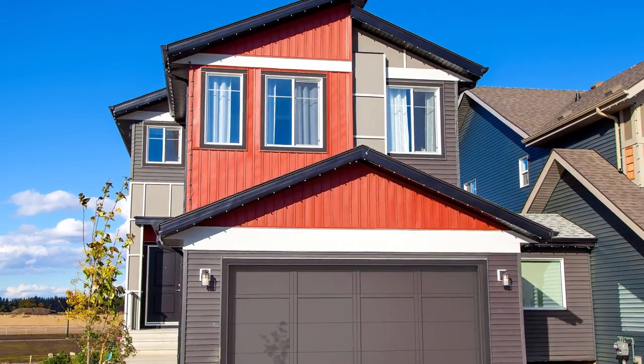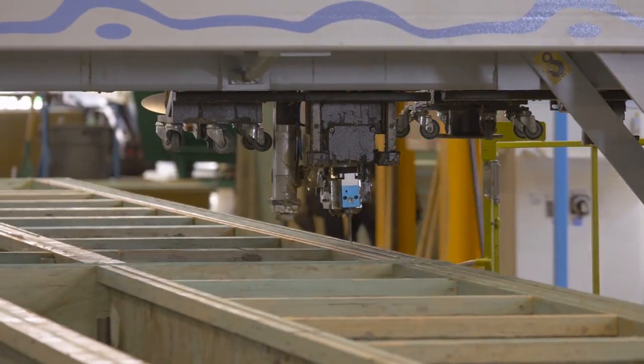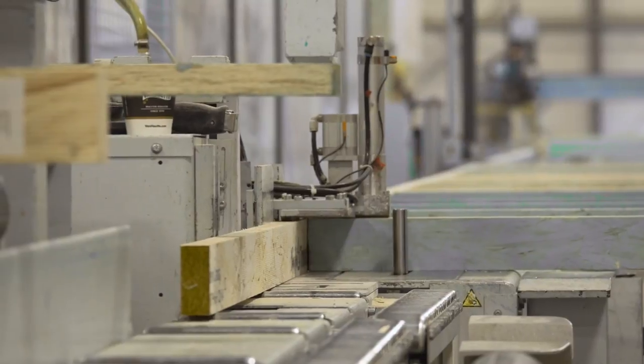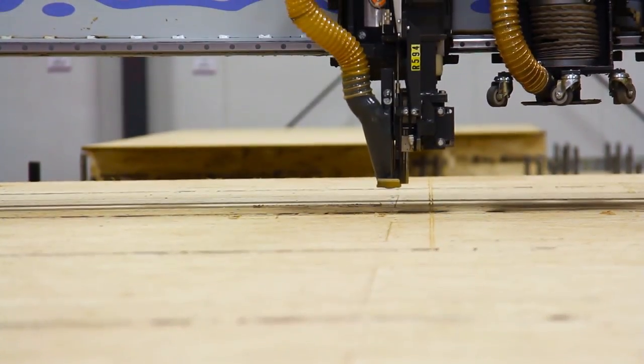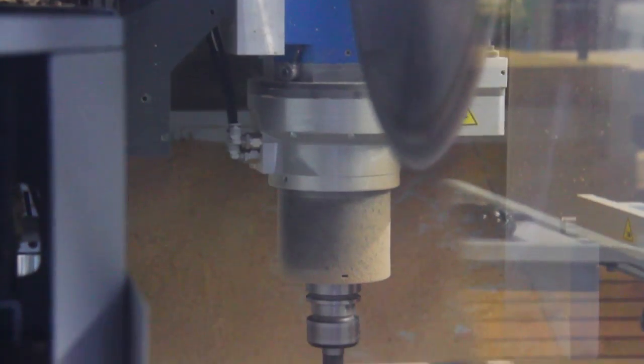The new home industry is undergoing transformative change from technologies like centralized framing, which are making it more efficient, convenient, and sustainable. AccuBuilt, an Edmonton company, is a leader in this building innovation.